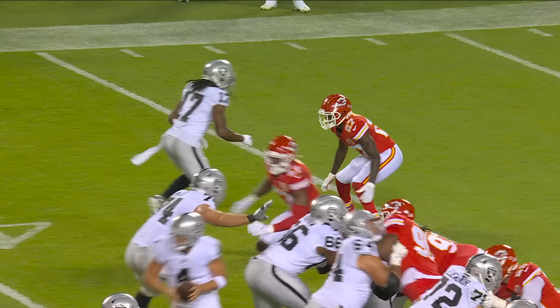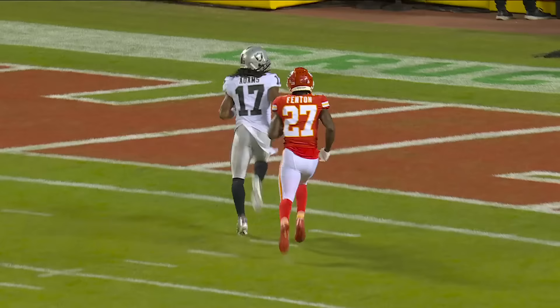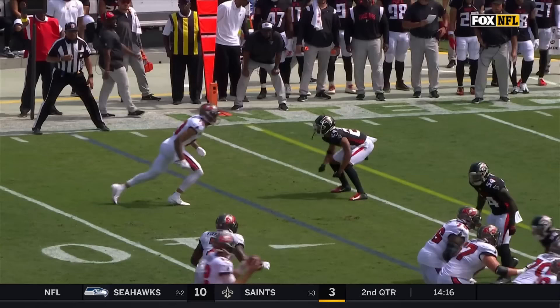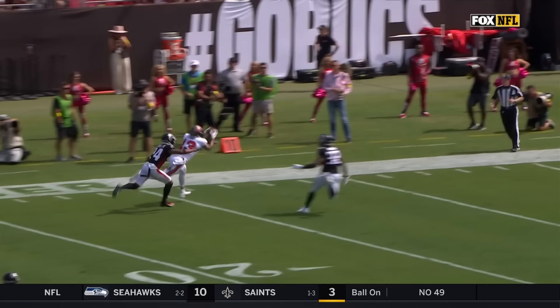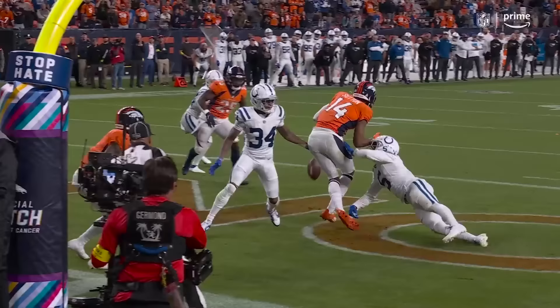Derek Carr sees that Devontae Adams is so open, and though sometimes those are the toughest throws — you just don't want to miss him — he gets it to him. A lot of credit for being able to get underneath that. You're talking about one of the better corners of all time in the NFL to fit that ball in. It's actually very good coverage by A.J. Terrell underneath, and your safety's coming over the top. Gilmore, again, with the instincts to feel and then the closing speed to get that arm out there and knock it away.